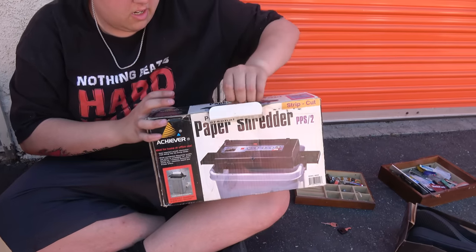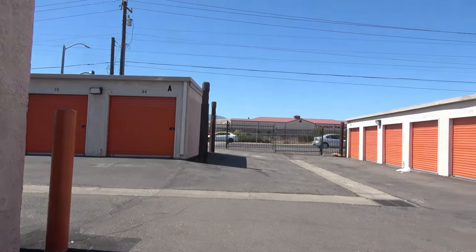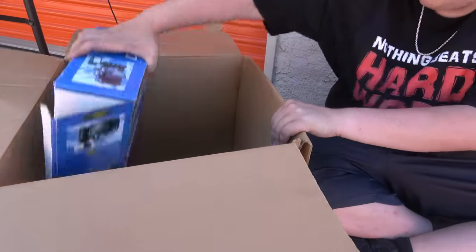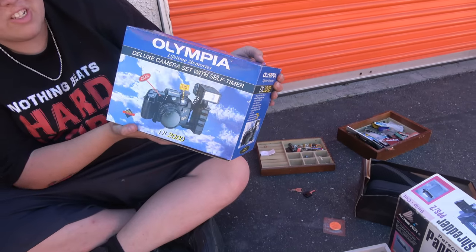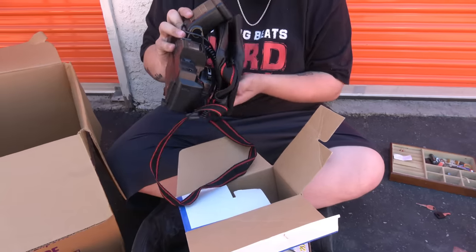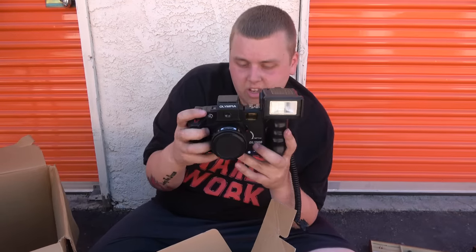Sorry if the audio is a little bad — we're sitting right next to the highway because it's the only place we can get enough shade for the camera lighting. Speaking of camera lighting, look what we got: an Olympia Lifetime Memories camera. Look at this — a time portal right here. This camera looking into this camera — that's how far technology has evolved so quickly. It looks brand new. Even if it doesn't have any value, it's cool to see the history and the way things have changed over time.